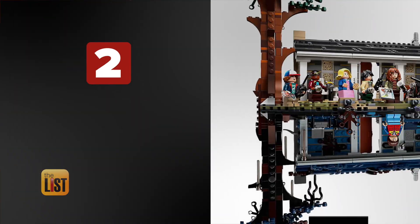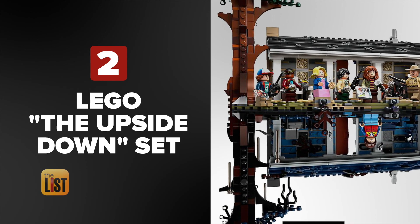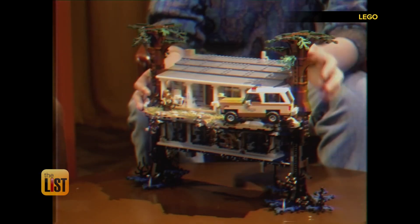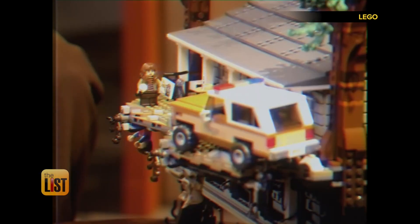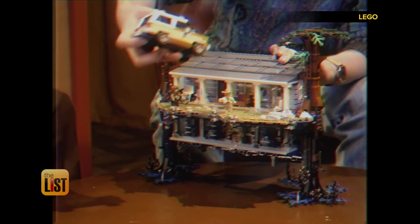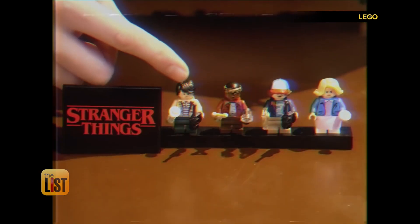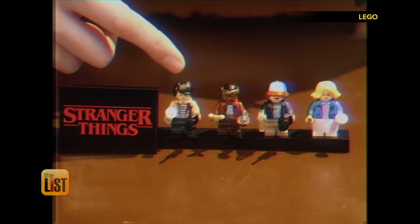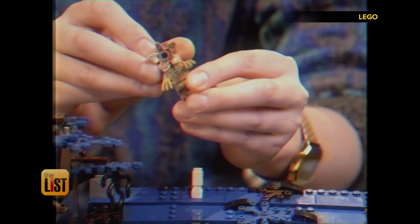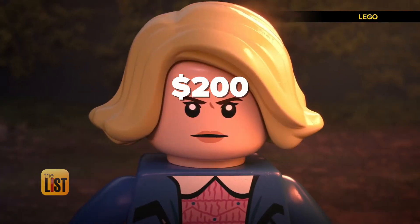Next up, Lego is hoping you'll flip over their Stranger Things Upside Down set. The Will Byers house is made out of over 2,200 Lego elements, and they even produced a throwback VHS-style clip to celebrate. The model can also turn upside down, and it has the whole cast in minifigure form, including the dreaded Demogorgon. You can find it on lego.com for about 200 bucks.